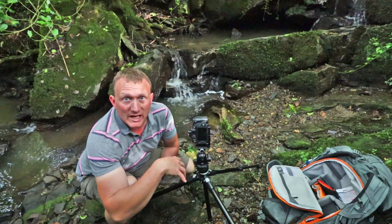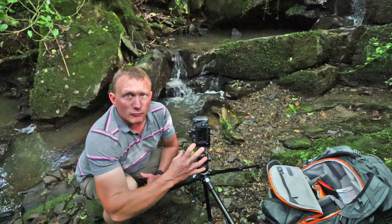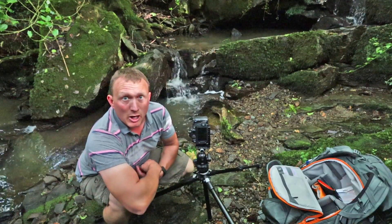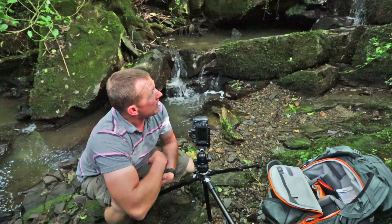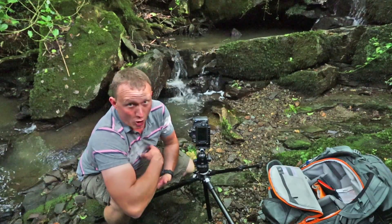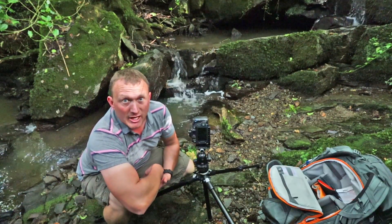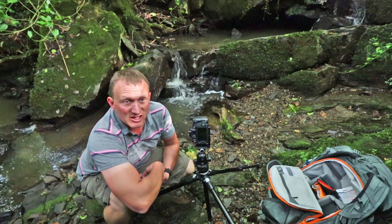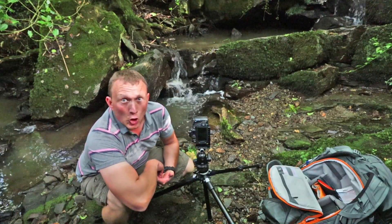That higher resolution also gives me the option to focus on one particular point and take an image within an image if I want to. Working this one little scene has turned out really quite well this afternoon — worth the little venture down the road, and just negotiating getting down onto the slippy rocks. If you do put yourself at risk, know your limitations.